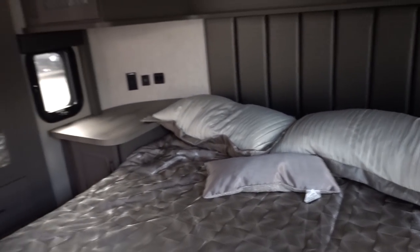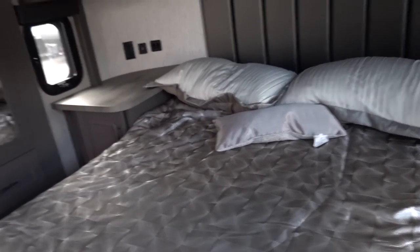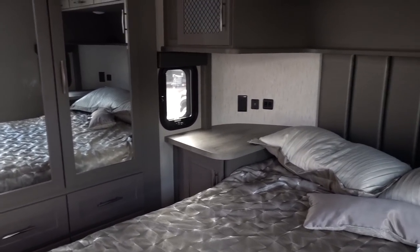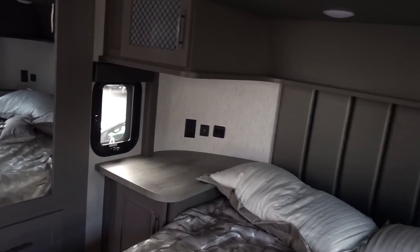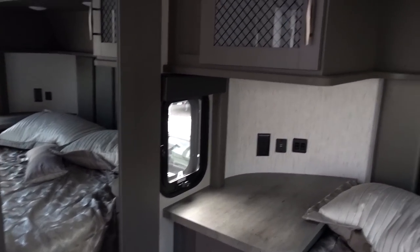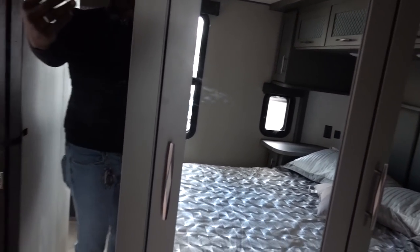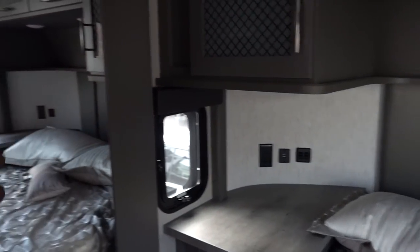One thing I've said in previous videos is that the next RV I buy, I'm going to do a queen-size bed. I feel a king is just too big inside a fifth wheel — just my personal opinion, especially if you don't have a wide body or something like a Montana-type RV. This wardrobe area is going to be a slide, so if you're looking at something like this, when you travel without pushing out the slides, the only thing really blocked is your shower — so keep that in mind.